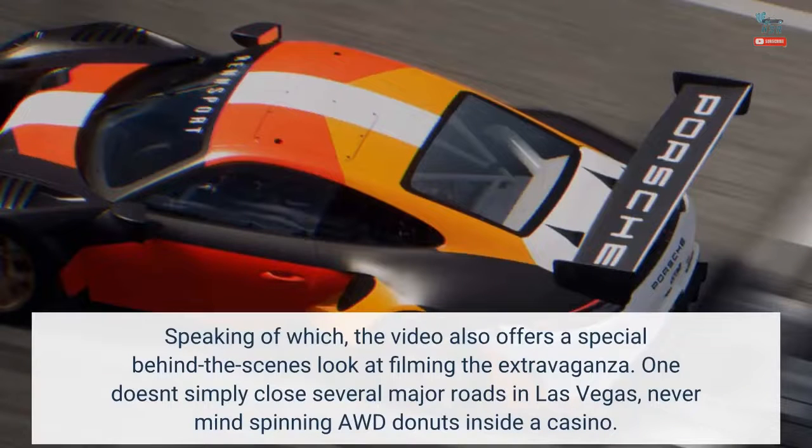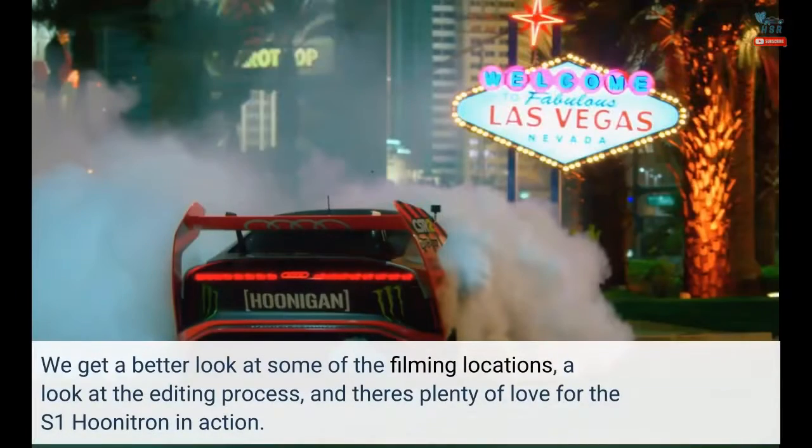Speaking of which, the video also offers a special behind-the-scenes look at filming the extravaganza. One doesn't simply close several major roads in Las Vegas, never mind spinning AWD doughnuts inside a casino. We get a better look at some of the filming locations, a look at the editing process, and there's plenty of love for the S1 Hoonatron in action.